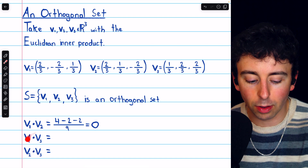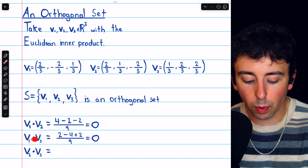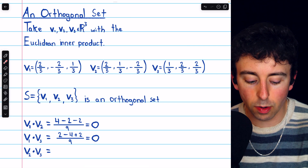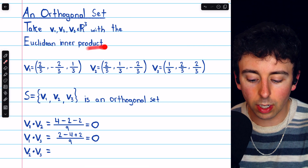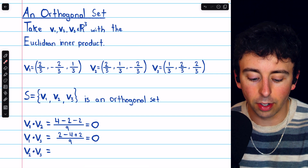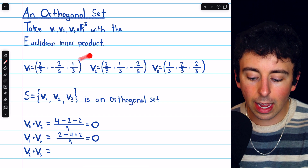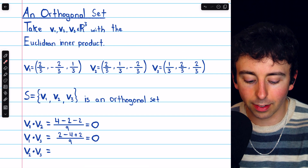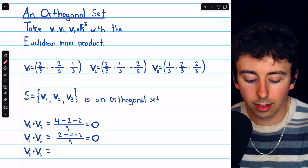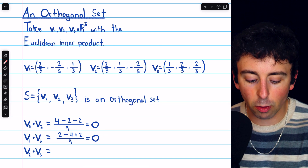We can do the same thing with the other two pairs. For v1 and v3, we have a denominator of 9, and then for the numerator, we have 2 times 1, which is 2, negative 2 times 2, which is negative 4, and 1 times 2, which is plus 2, and all of this is over 9. Thus, the dot product is 2 minus 4 plus 2 divided by 9, which is zero. So these two vectors are orthogonal.